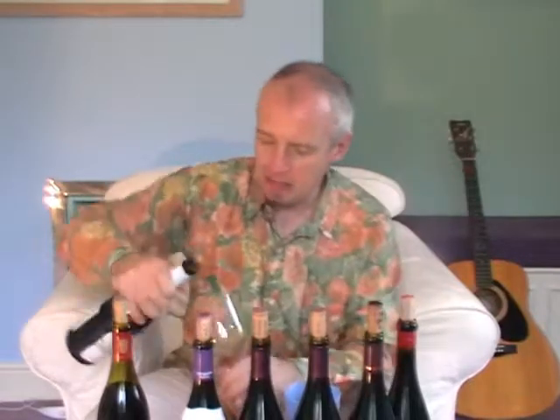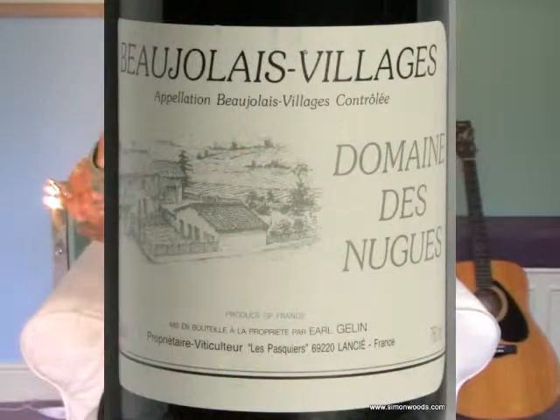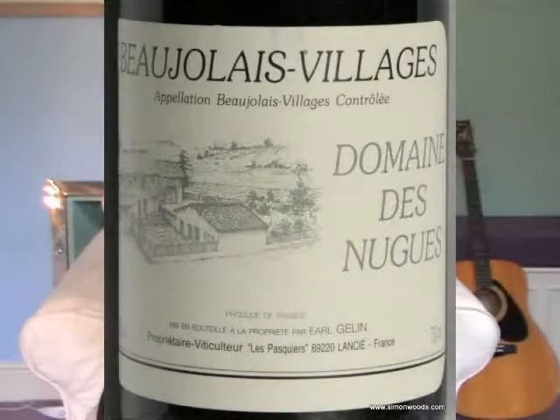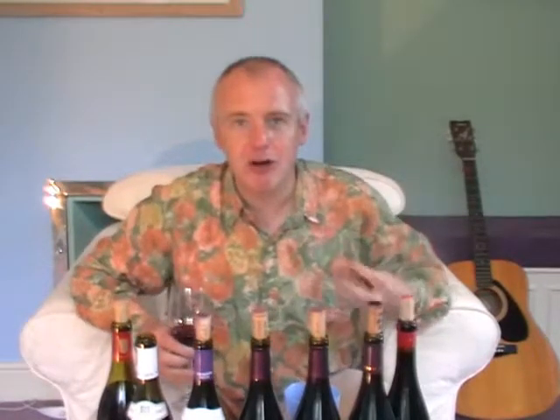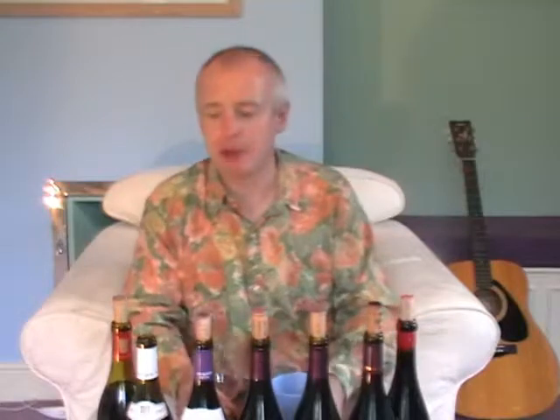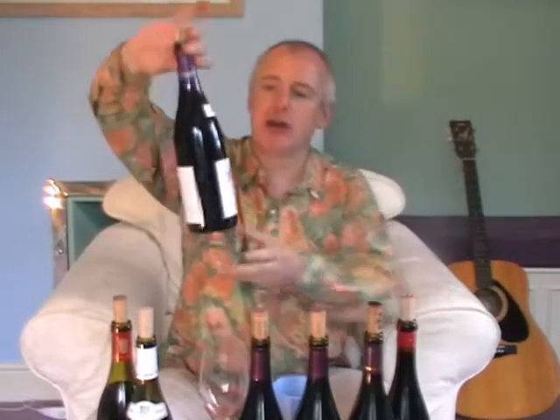Next, Beaujolais Village 2007 — interestingly, they've put a plastic cork in, and for me plastic corks are the worst of the worst. Anyway, Domaine de Nougue 2007. Maybe a bit more fruit here, but again it doesn't smell like it's going to have a real crunchy depth. It's almost like it's lost the fruity freshness of youth and there's not enough power to carry it through in its dotage. It's OK — maybe a bit more plumminess.